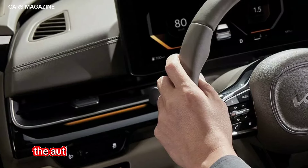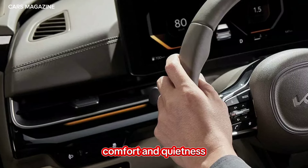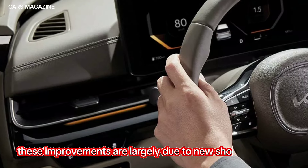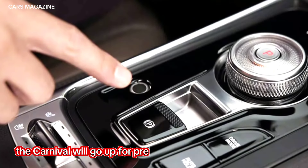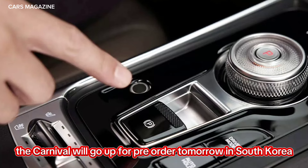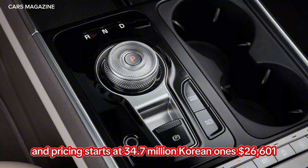Speaking of performance, the automaker said the facelift van has improved ride comfort and quietness. These improvements are largely due to new shock absorbers as well as additional sound deadening material. The Carnival will go up for pre-order tomorrow in South Korea and pricing starts at 34.7 million Korean won, or $26,601.